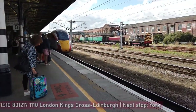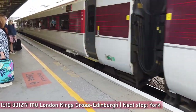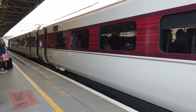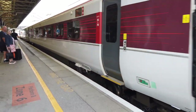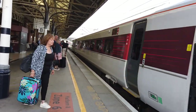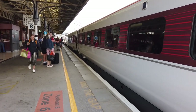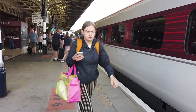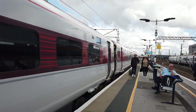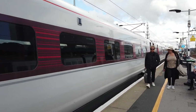Arriving now is the 1110 LNER service to Edinburgh — getting all the times wrong today, it's the 1110 to Edinburgh, sorry. This service is very, very busy. Our spotting out now is going to be the 1110 LNER service going from London King's Cross to Edinburgh. This one calls next at York, as with all LNER services.